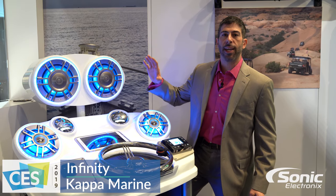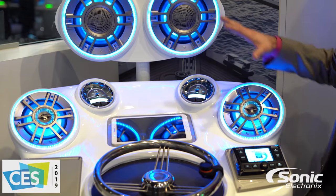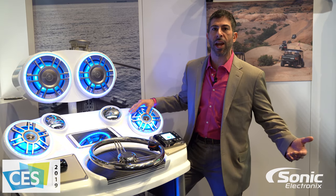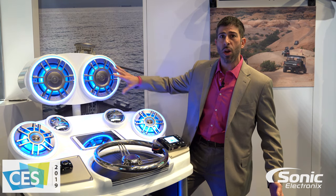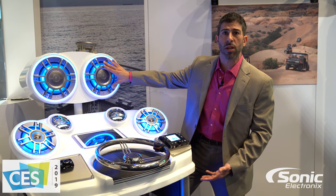We have brand new Kappa marine speakers — these are phenomenal. We've always had a six inch speaker in the boat world, but now we're expanding it and doing a world's first. In the Kappa line we've got a six inch, we have an eight inch, and of course we need bass, so we have a ten inch marine subwoofer.